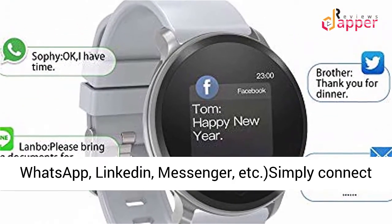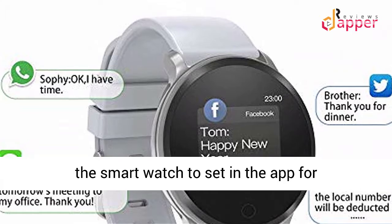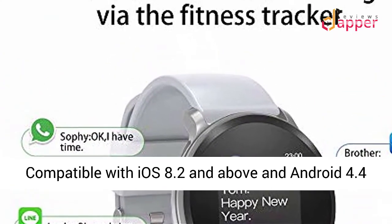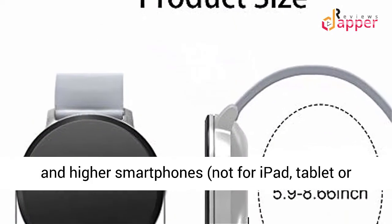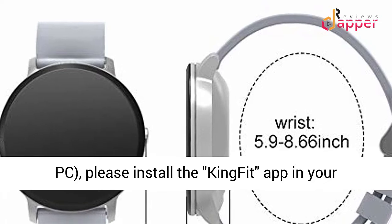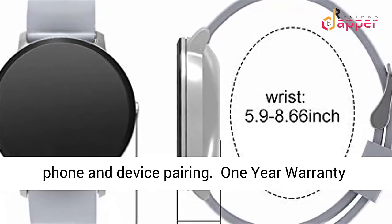Simply connect the smart watch to set up in the app for notifications on display. App Support: Compatible with iOS 8.2 and above and Android 4.4 and higher smartphones — not for iPad, tablet, or PC. Please install the KingFit app on your phone for device pairing.